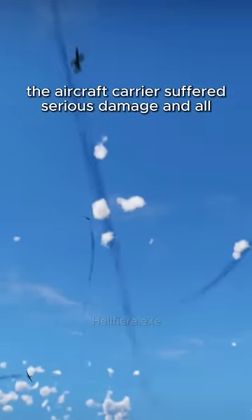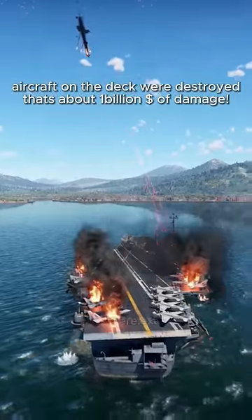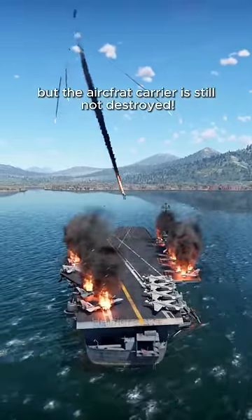The aircraft carrier suffered serious damage and all aircraft on the deck were destroyed — that's about $1 billion of damage. But the aircraft carrier is still not destroyed.